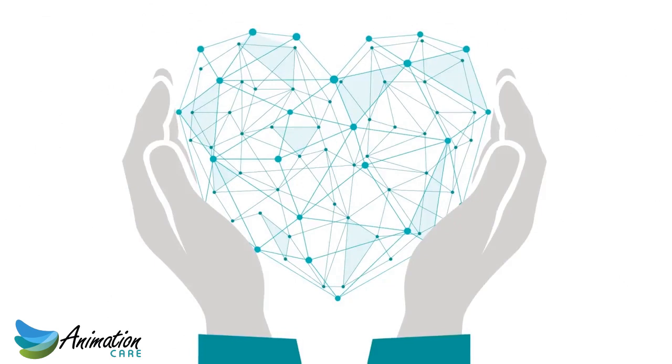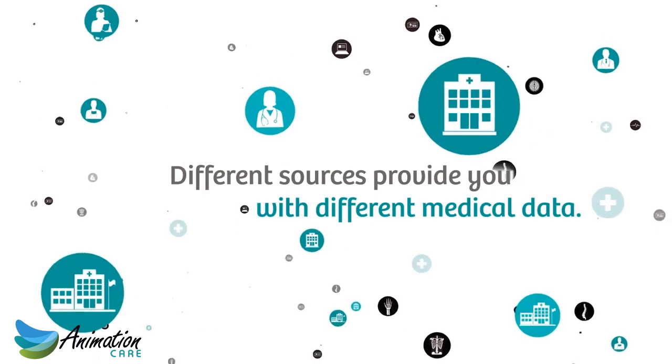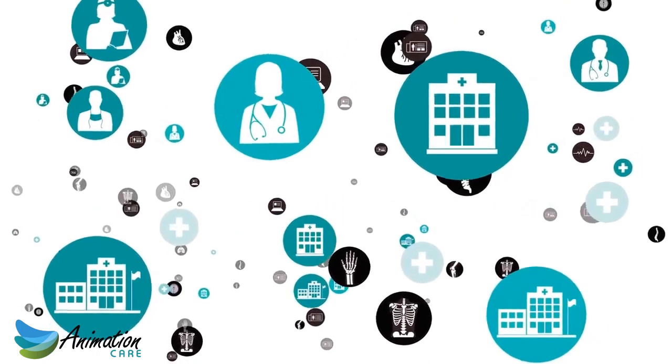To acquire that knowledge, different sources provide you with different medical data, such as pictures, lab tests, clinical images, or medical reports.